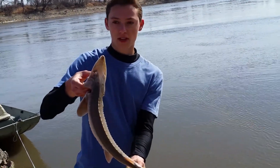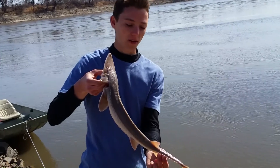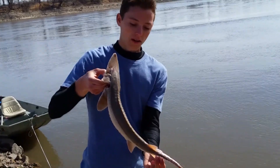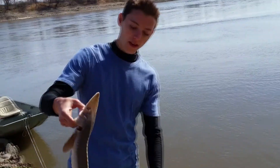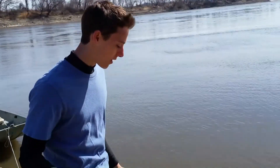Alright guys, here's a little shovel-nose sturgeon I caught. I'm going to go ahead and release them. These guys get pretty active in the spring — they kind of migrate around in the Missouri River. You've got to be really careful handling them because there are a lot of spines on his back, and those things are razor sharp and they'll cut your hand right open.